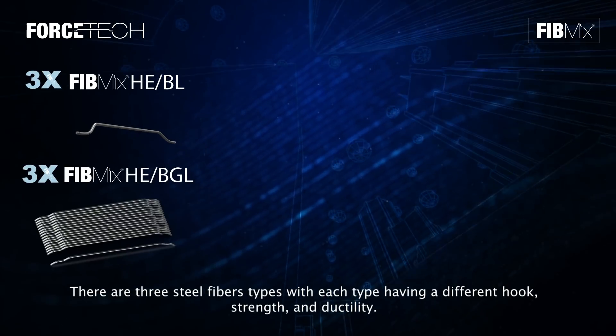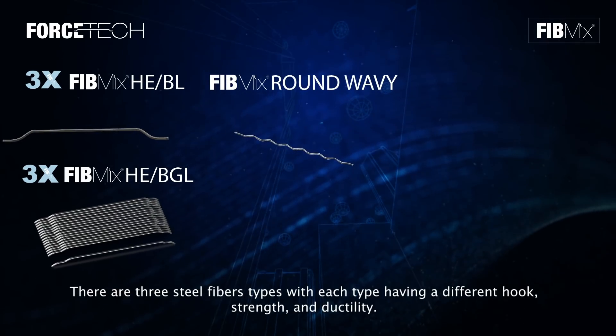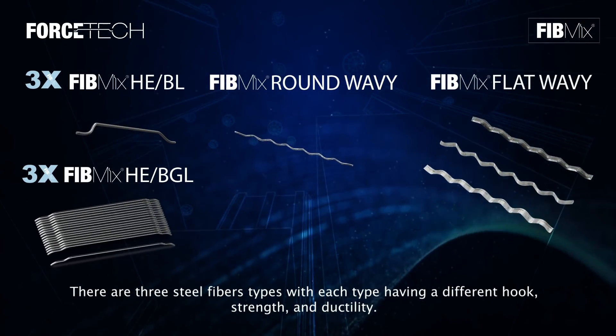There are three steel fiber types, with each type having a different hook, strength, and ductility.